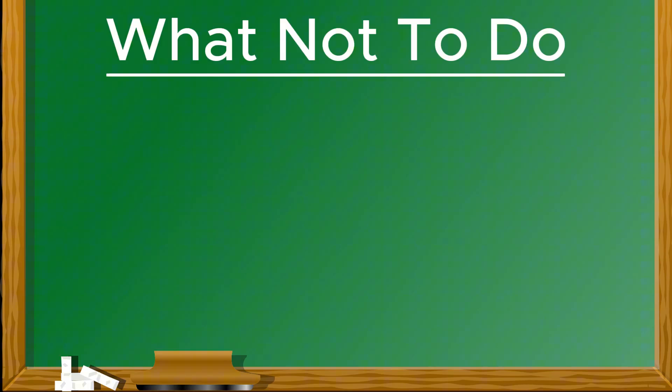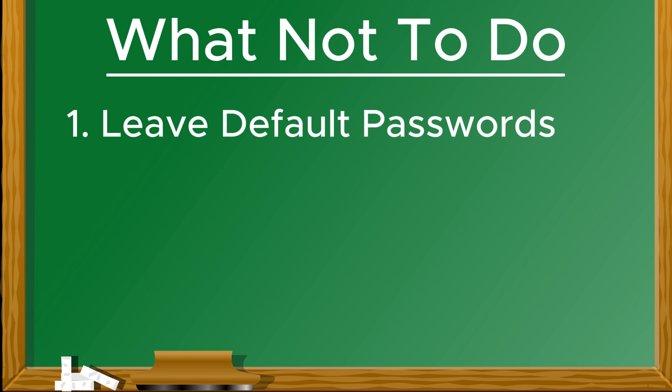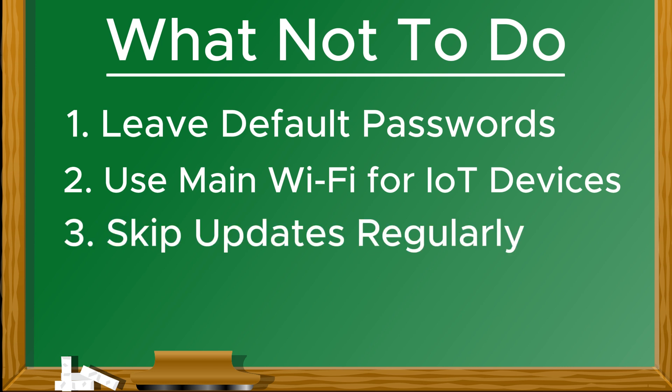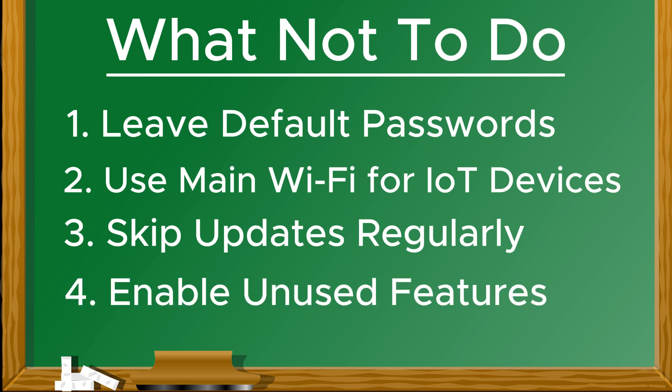Let's go over what not to do. Don't leave default passwords on your devices. Don't connect IoT devices to your main network unless you have a really compelling reason to do so. Don't skip firmware updates. Don't enable features that you do not need. By avoiding these mistakes, you can significantly reduce the risks associated with smart devices.